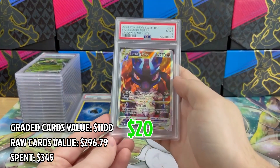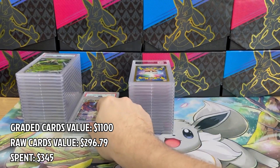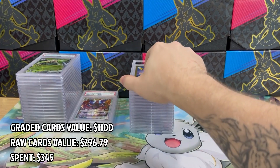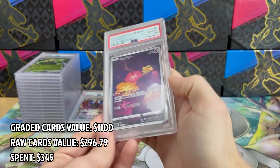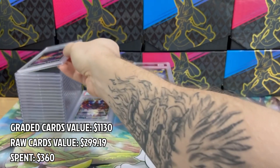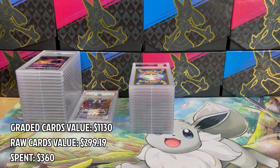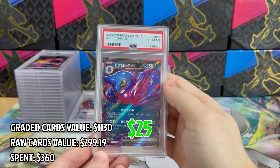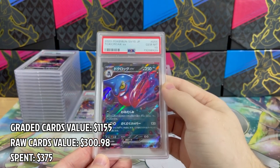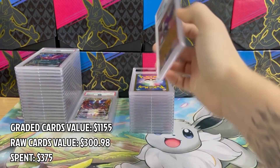Now we have Lucario and it's PSA 9 — unfortunately this card is pretty cheap in PSA 9. Next up we have Comfey in PSA 10 — that's a cool and cute addition to my collection, I love this card. Moving on, now we have Toxicroak in PSA 10. I think Toxicroak is my least favorite Pokémon.